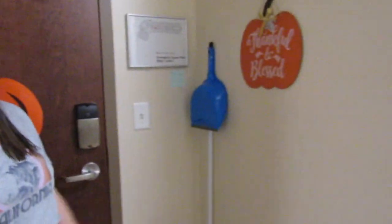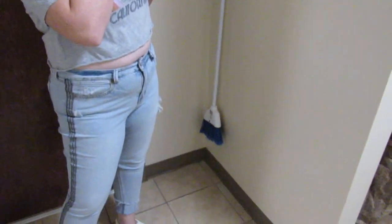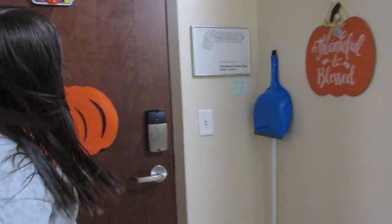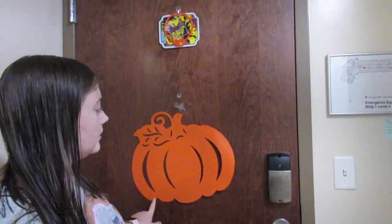To the right — or left — of our door, whichever you're looking, we have our broom and dustpan hanging on the door and this little 'thankful and blessed' sign. And we have on the back of our door a little basketball hoop, as well as this little pumpkin. And our thumps tight.